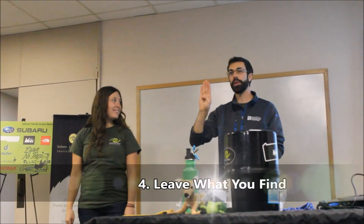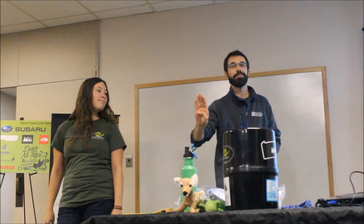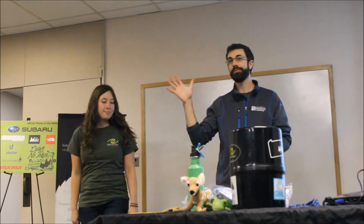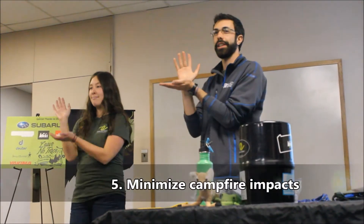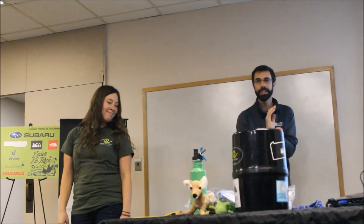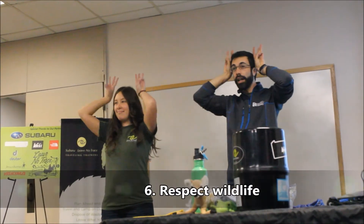Four is leave what you find. So leave what you find — leave it back there. Five: minimize campfire impact. Make a little fire — that's one of my favorite ones. Six: respect wildlife.